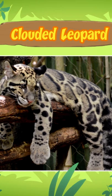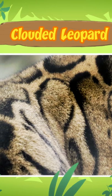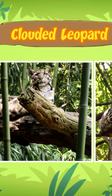The clouded leopard gets its name from the special cloud-like spots on its fur. These spots serve as camouflage so they can hide in the trees.